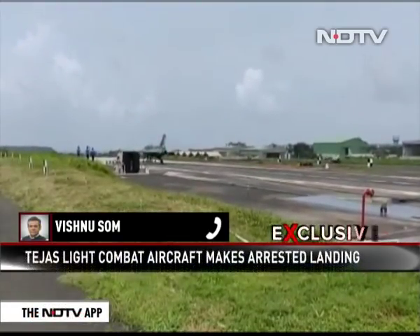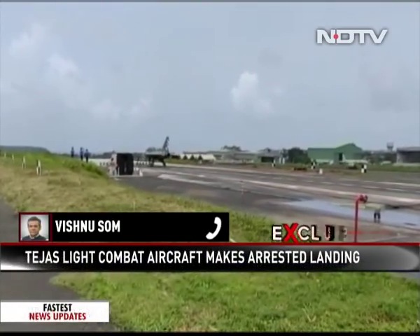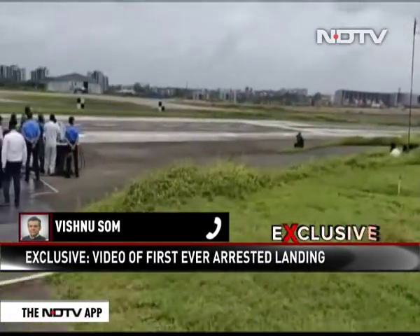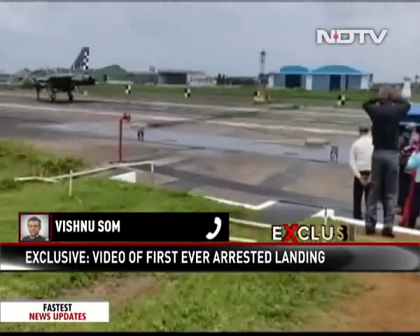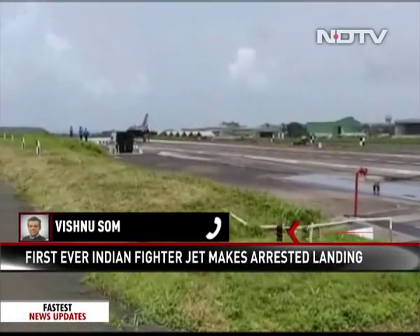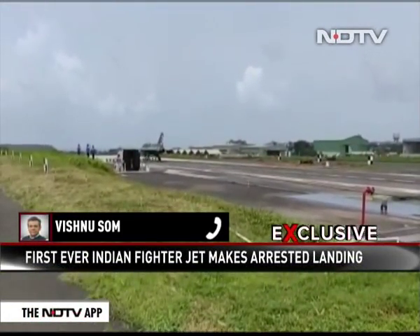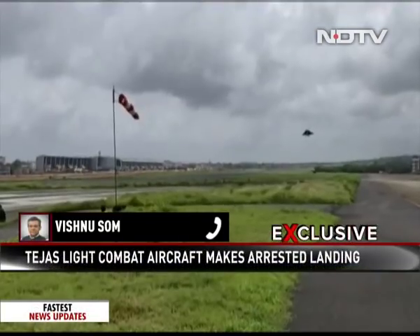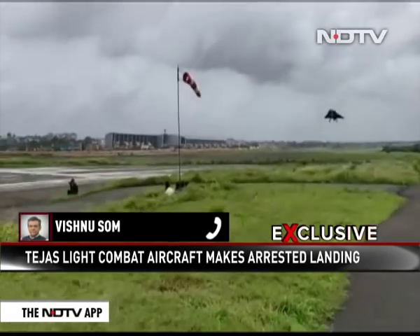For a fighter aircraft to actually be able to land on an aircraft carrier requires the fitment of what is called a hook on the fuselage of the aircraft. This hook then snags one of three wires which are mounted across the deck of the aircraft carrier's landing zone, and as a result the aircraft comes to a violent halt.